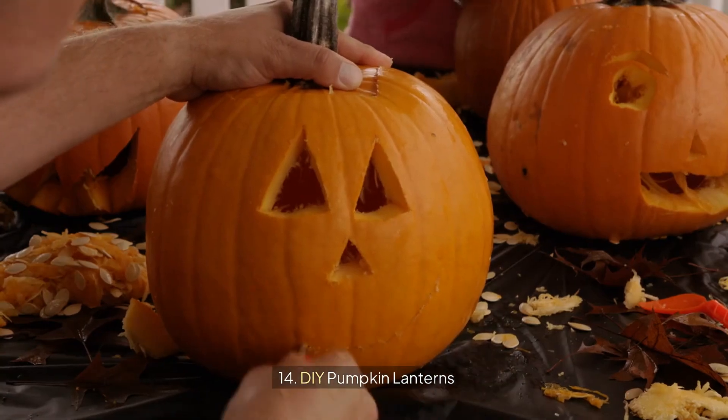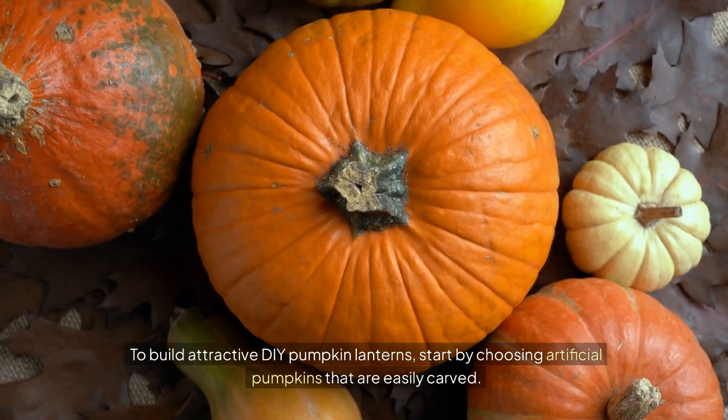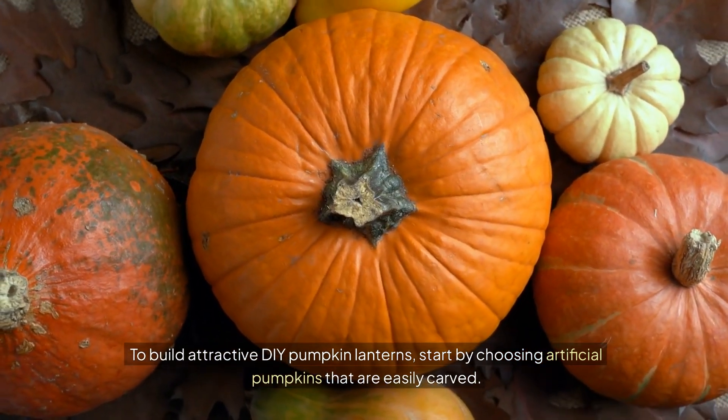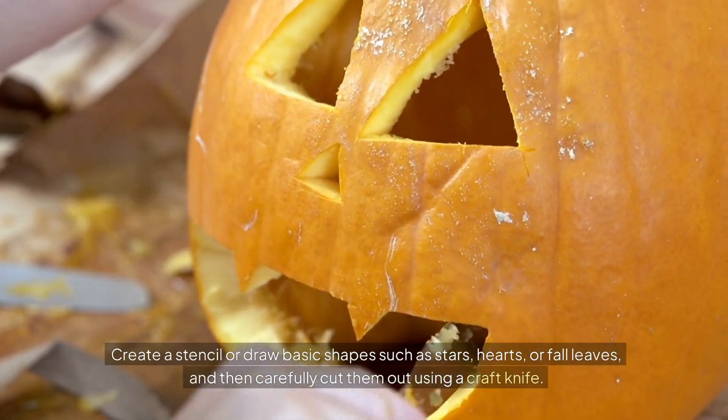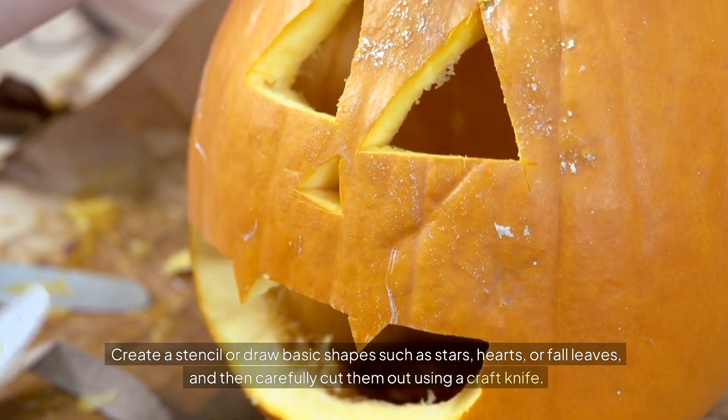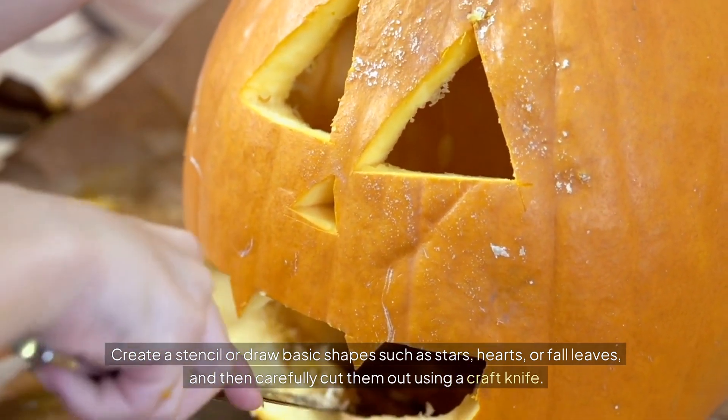14. DIY pumpkin lanterns. To build attractive DIY pumpkin lanterns, start by choosing artificial pumpkins that are easily carved. Create a stencil or draw basic shapes such as stars, hearts, or fall leaves, and then carefully cut them out using a craft knife.